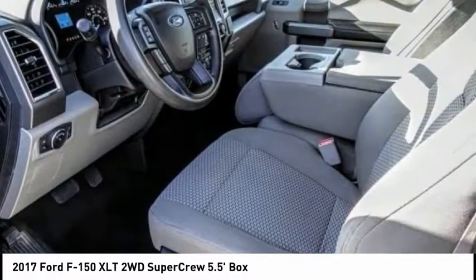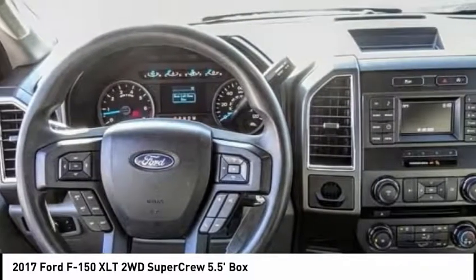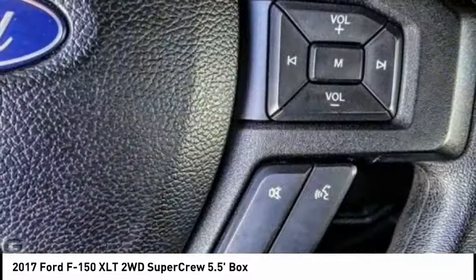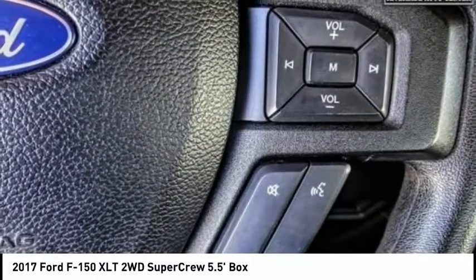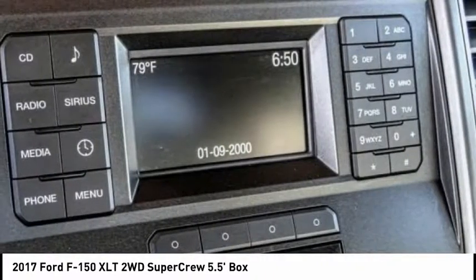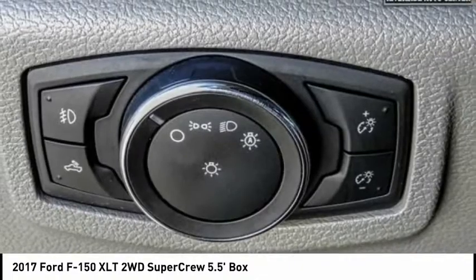This vehicle has less than 55,000 miles. Here are some of this vehicle's great options: anti-lock brakes, driver airbag, Bluetooth, air conditioning, alloy wheels, cruise control, power windows, power locks, power mirrors. This beauty is sure to make you the talk of the neighborhood. So call or drop in for a test drive today.